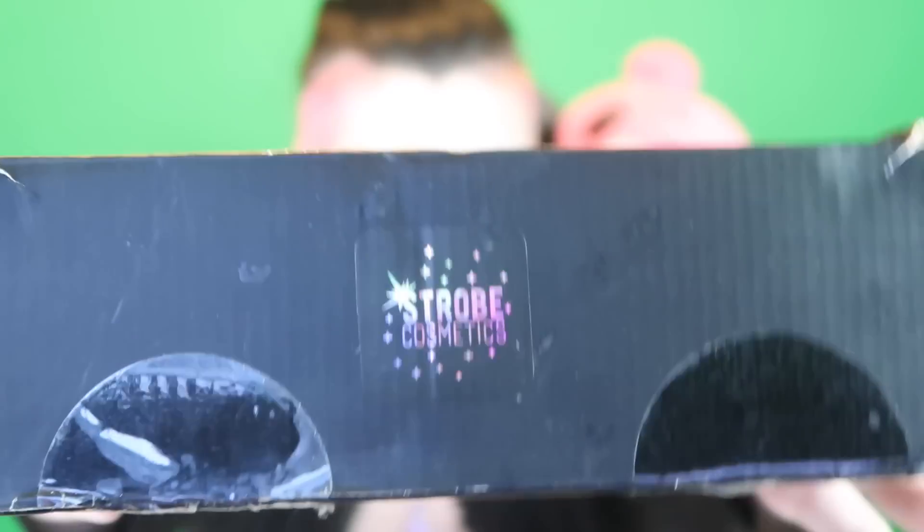So I'm just kind of camped out in the middle of the living room right now. I got something through from Strobe Cosmetics, which I'm very excited about. You can see there's a little sticker here. And yeah, I'm really excited about this palette. It looks really cute, which is appropriate for when you see what it is.